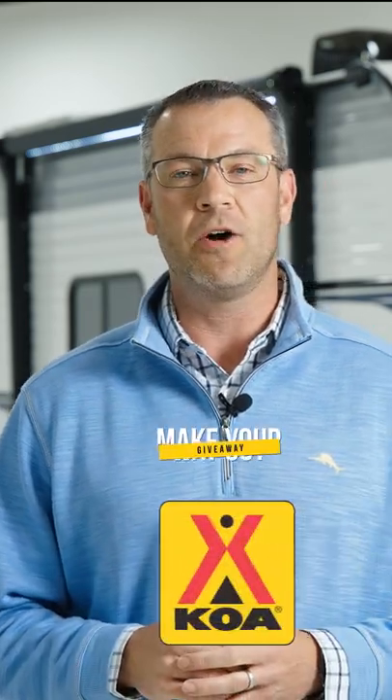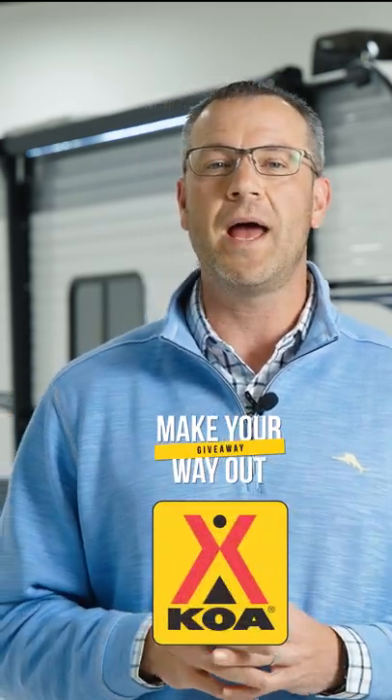Hi, I'm BJ Klaska, Product Manager for the Springdale brand here at Keystone RV. We are super excited to partner with KOA for their annual Make Your Way Out Giveaway.